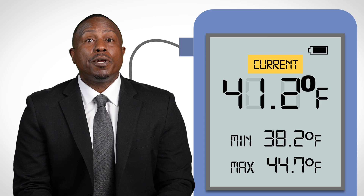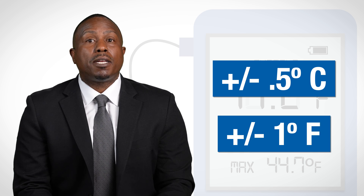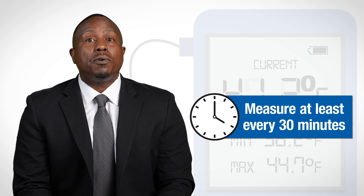Additional recommended DDL features include a current minimum and maximum temperature display, a recommended uncertainty of plus or minus 0.5 degrees Celsius or plus or minus 1 degree Fahrenheit, and a logging interval or reading rate that can be programmed to measure and record temperatures at least every 30 minutes.